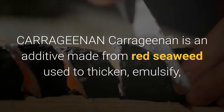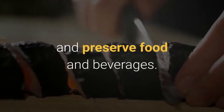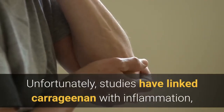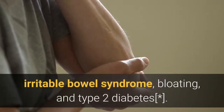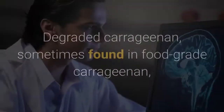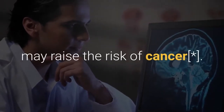Carrageenan is an additive made from red seaweed used to thicken, emulsify, and preserve food and beverages. Unfortunately, studies have linked carrageenan with inflammation, irritable bowel syndrome, bloating, and type 2 diabetes. Degraded carrageenan, sometimes found in food-grade carrageenan, may raise the risk of cancer.